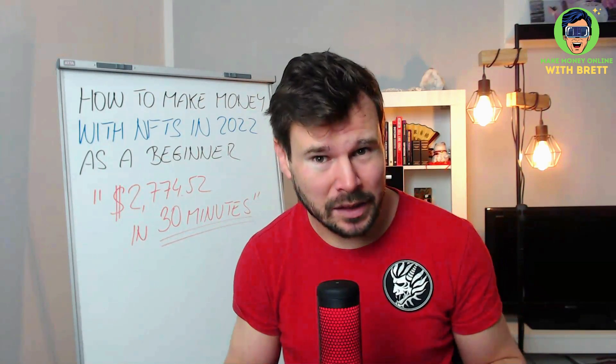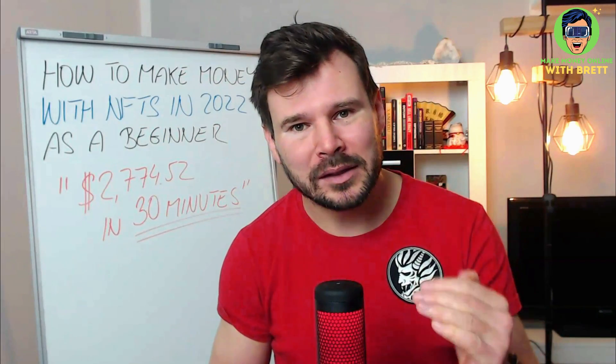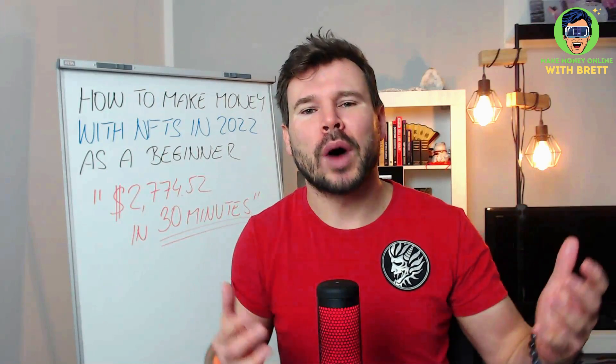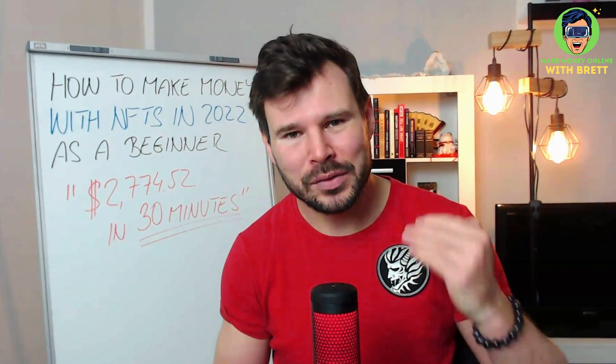Do you want to know how to make money with NFTs in 2022 as a beginner? Then you're watching the right video, because I'm going to be showing you right now how I made $2,700 in under 30 minutes. This is not clickbait and this is not a video where I show you how other people are doing it. This video is about how I did it this morning, and when you finish watching till the end, you'll know exactly why I've been saying whitelist.